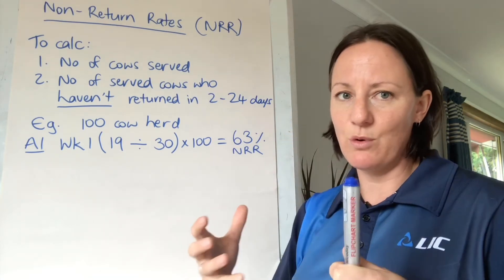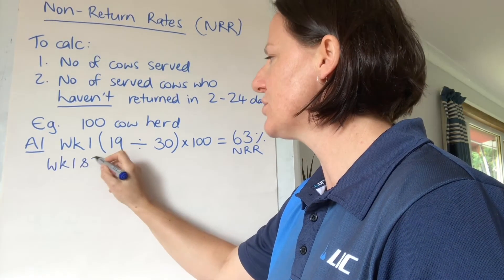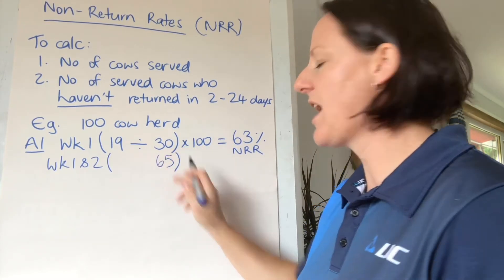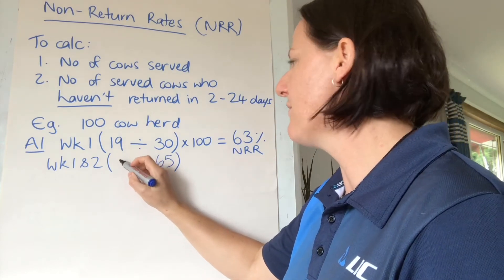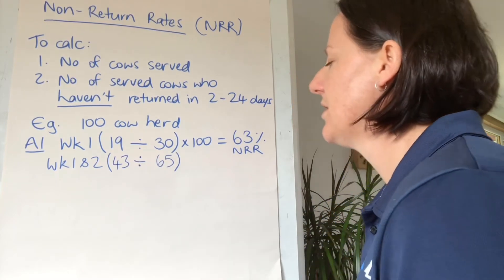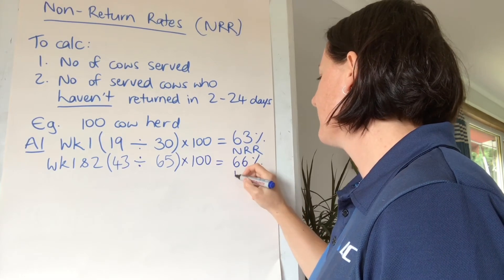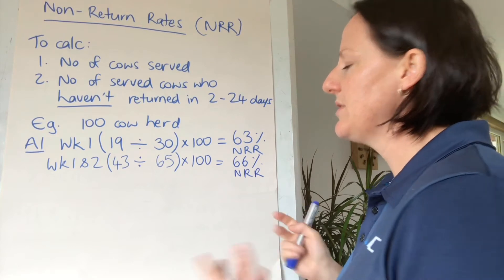If you're currently sitting after week five of breeding you can also get a more accurate figure because you have more returns to look at. For example, looking at weeks one and two of the breeding period, I served 65 cows in the first two weeks, and so far 43 of those cows haven't returned for a repeat service, giving me a non-return rate of 66%.